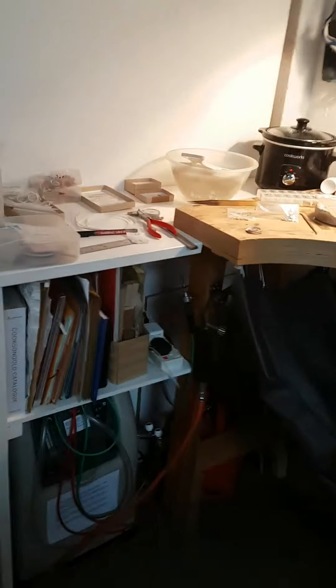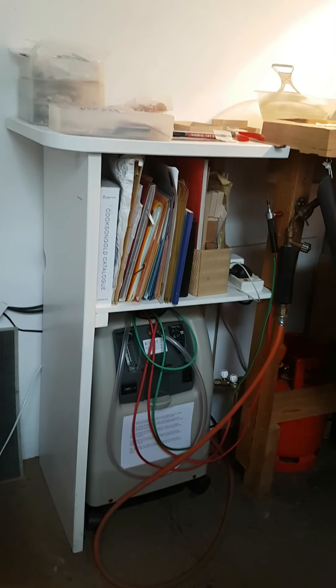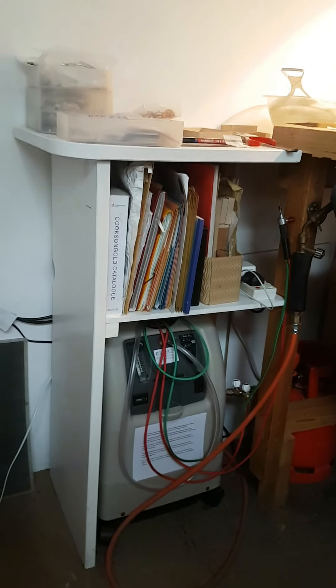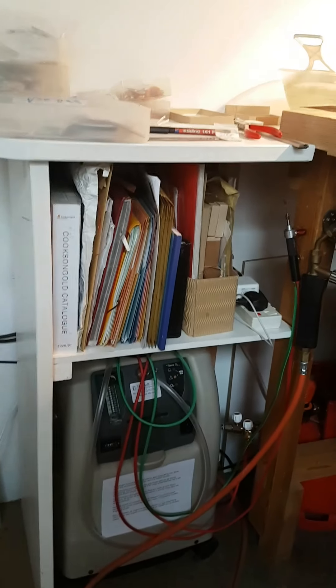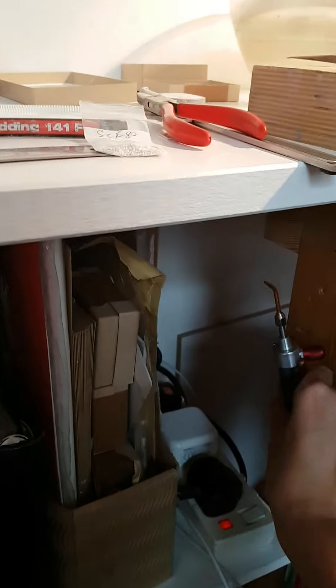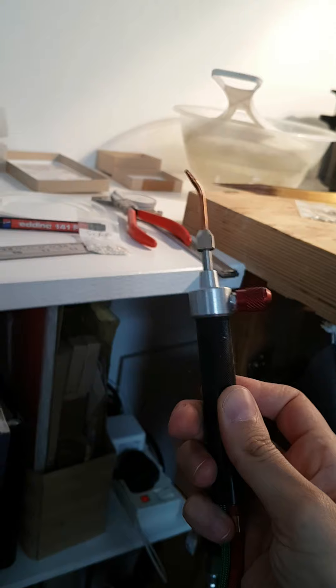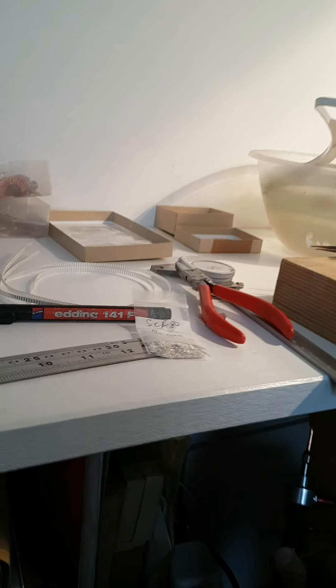Over here is my new oxygen generator, which is for this new torch that has the air and gas. Very pleased with that, although I have to admit I haven't used it all that much.